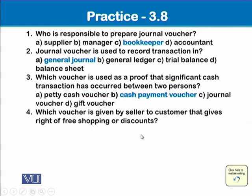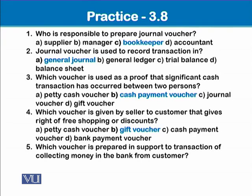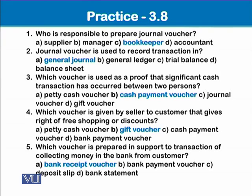Which voucher is given by a seller to a customer that gives the right of free shopping or a discount? That is the gift voucher. Which voucher is prepared in support of a transaction of collecting money in a bank from a customer? That is the bank receipt voucher.